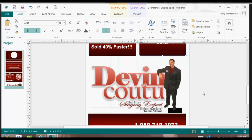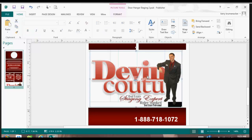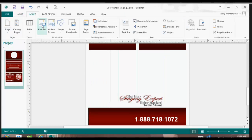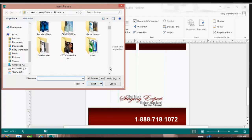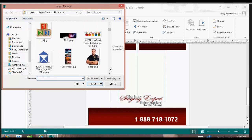I highly recommend that you brand yourself. You see here, this person branded themselves with a standing picture. So you can take and change the picture — I taught you how to do that. You can either delete it, go up to Insert, look for pictures inside of your pictures, and use your branding.